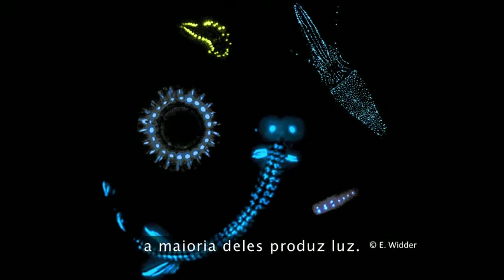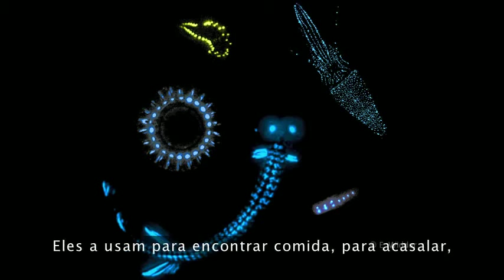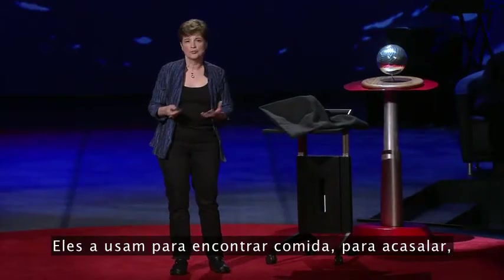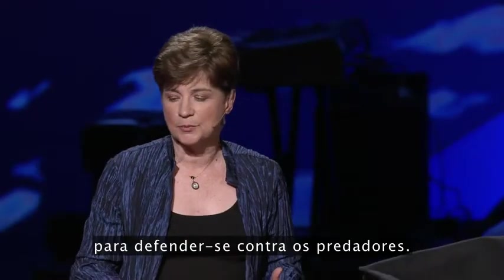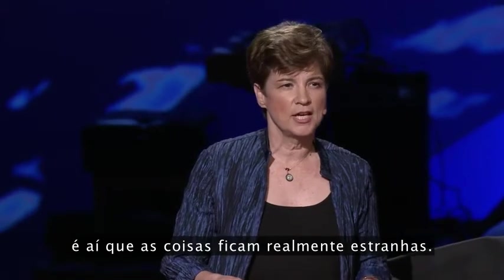There are a lot of animals in the open ocean — most of them — that make light. We have a pretty good idea for most of them why: they use it for finding food, for attracting mates, for defending against predators. But when you get down to the bottom of the ocean, that's where things get really strange.